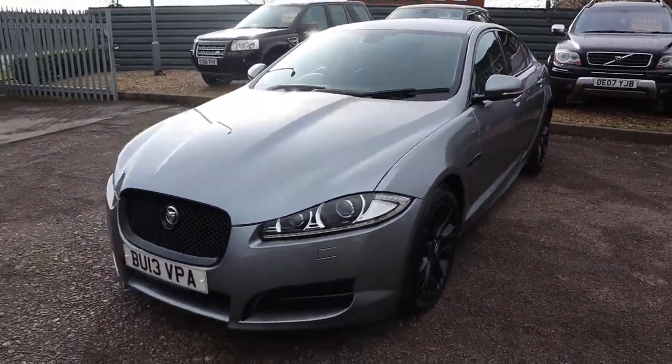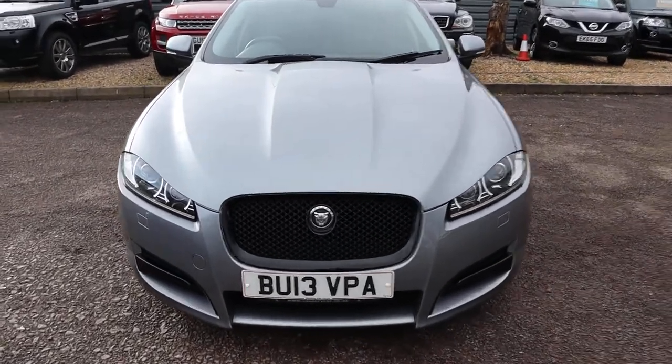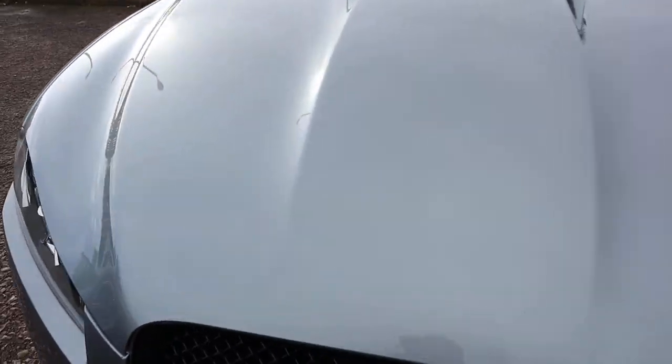It's an automatic, about 52 miles to the gallon. There is plenty of spec on this so I would recommend going through to the website countrycar.co.uk.